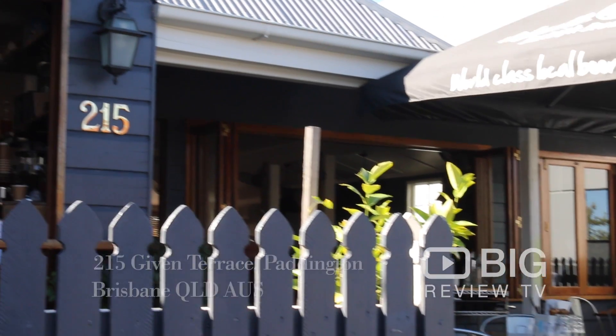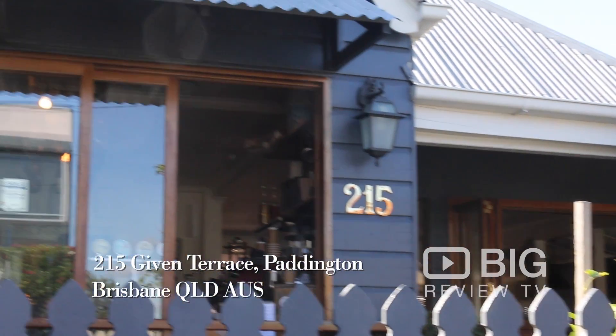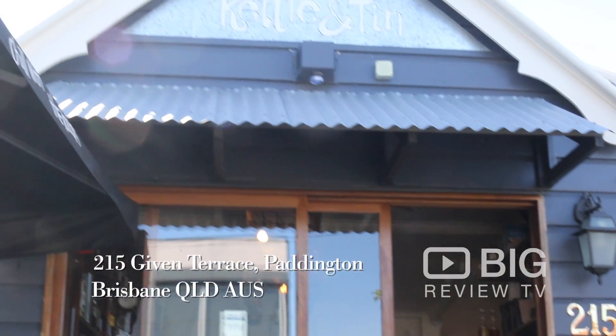Hey there Big Reviewers, it's EJ here. Today I'm here in Paddington about to check out a place called Kettle and Tin. Now this place is a cafe, a bar and a restaurant. So why don't we go inside and see how well equipped they are to deal with all of your dining needs. Let's check it out.